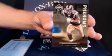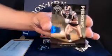Up next for the Rams, we have a Lance Kendricks Rookie Phenoms. Rams are going to Michael P. And this one is numbered 334 out of 499.